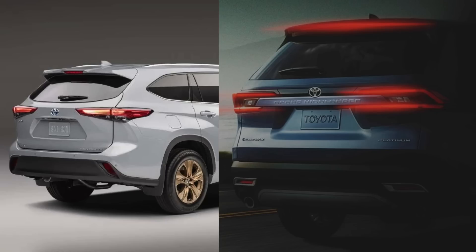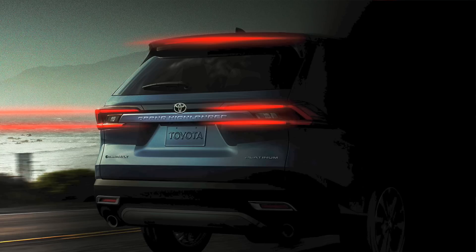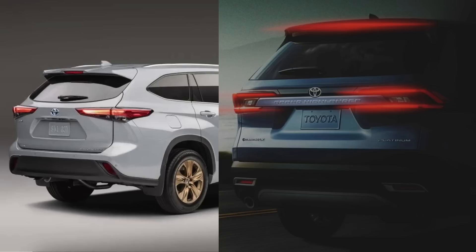Now let's look at the Grand Highlander and an existing 2023 Highlander side-by-side. The Grand Highlander will most likely be a 2024 model. These two rear ends are completely different — the current Highlander on the left is a bit more bubbly, while the Grand Highlander on the right could easily be mistaken, especially in a darker setting, for a Toyota Sequoia. It's very edgy, with a big third brake light and taillights that are more square like a RAV4. Grand Highlander is written out in the center right under the Toyota badge.